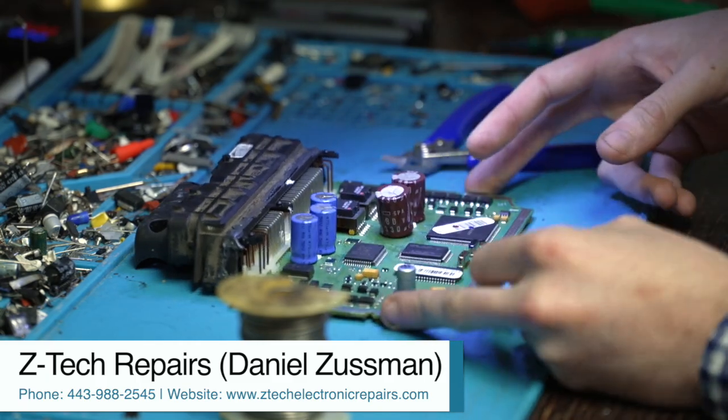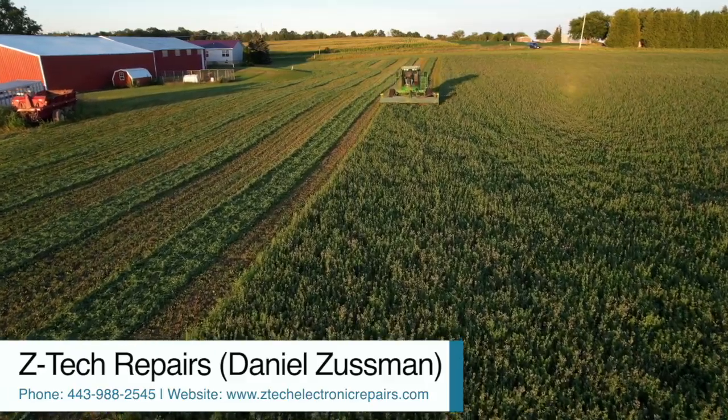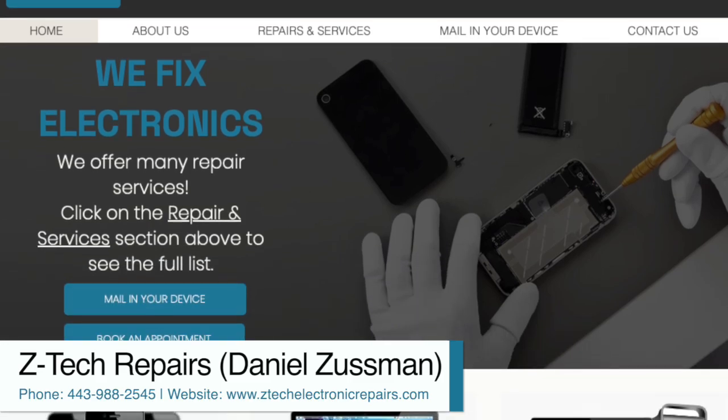Right here I've got a Chevy Duramax diesel computer. The other week I worked on a John Deere LiDAR unit. We do a lot of that — anything motherboard related. You can go on my website, fill out a mail-in form, and ship anything in.